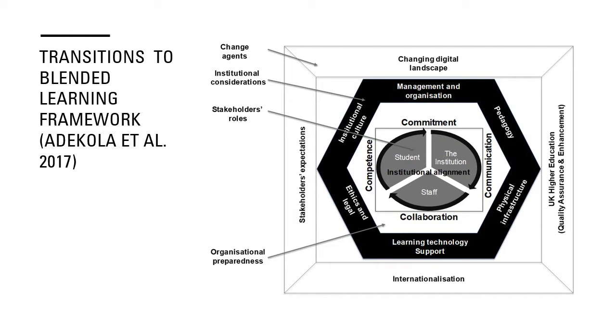The physical infrastructure needs to be appropriate — technology, kits, Wi-Fi, etc. We need learning technology support for staff and students to be able to use blended learning effectively, and we also identified ethical and legal aspects. At the centre of the diagram, we have students, staff, and the institution. What we identified is that there should be institutional alignment of these three groups, done through commitment to blended learning, communication about learning and teaching, collaboration, and competence. These four C's fed into my thinking about the nine C's I'll explore very shortly.